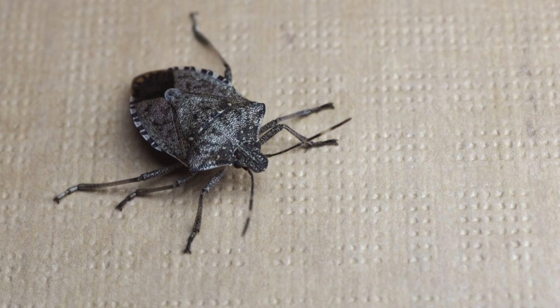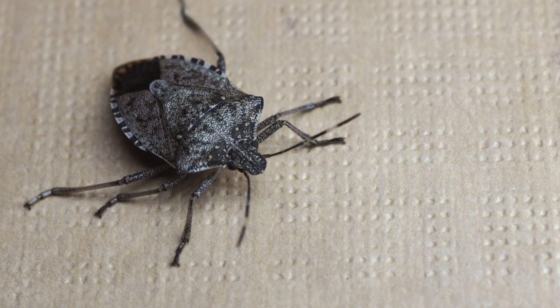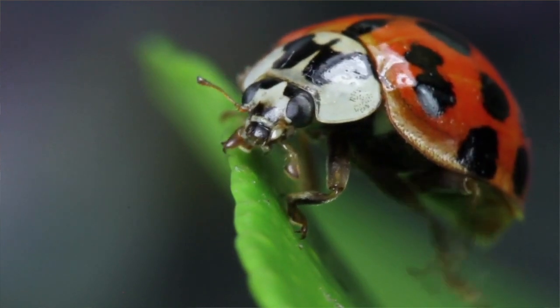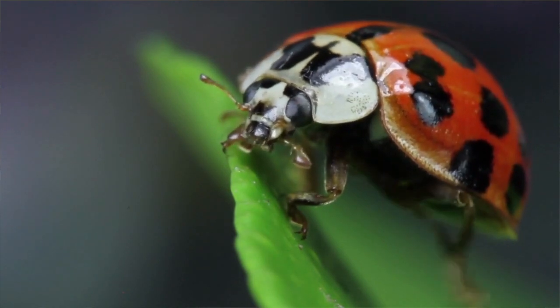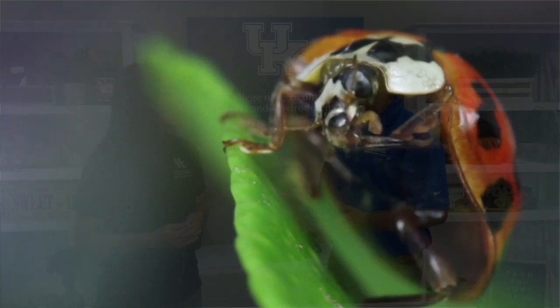Yeah, it can cause a mess, and they are temporary home invaders — they don't reproduce inside. We typically recommend that you just vacuum them up, whether it's the brown marmorated stink bug or the Asian lady beetle. Some people call it the Halloween beetle because it's orange and black and it comes in around that time of year, when the weather is getting cold and it's trying to get indoors. Normally we don't recommend the use of insecticides; the best thing you can do is just prevent them from getting inside in the first place.